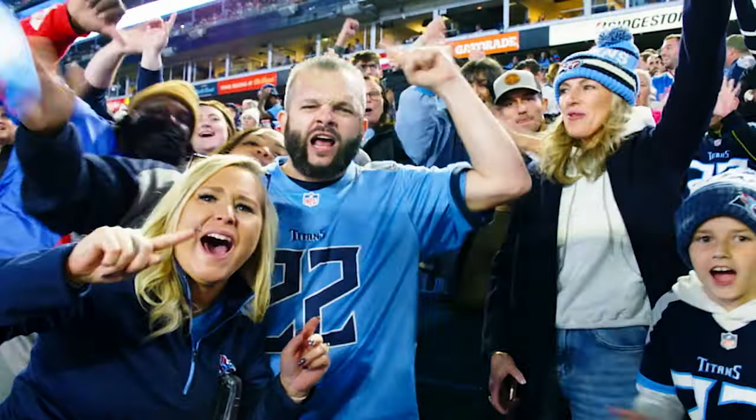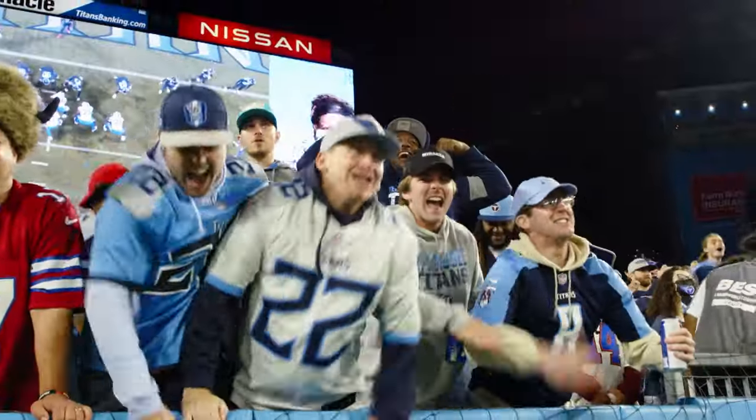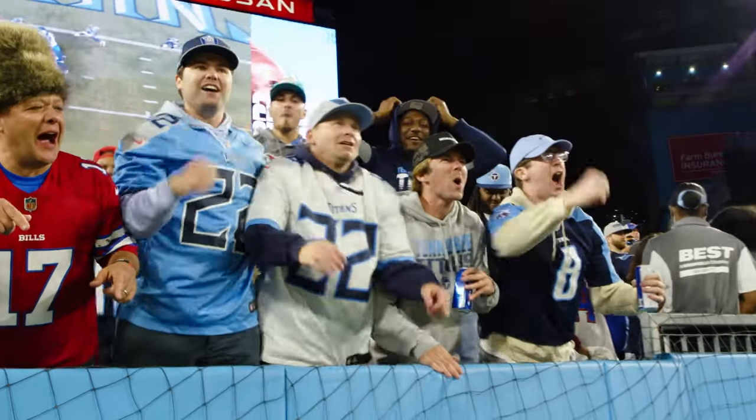Secondly, one of the other things that makes this stadium just light years ahead of Nissan is the 300 level — which still has great views — but half of that upper bowl actually walks down to their seat instead of walking up.